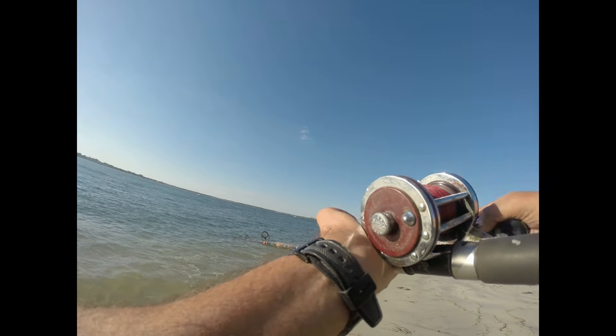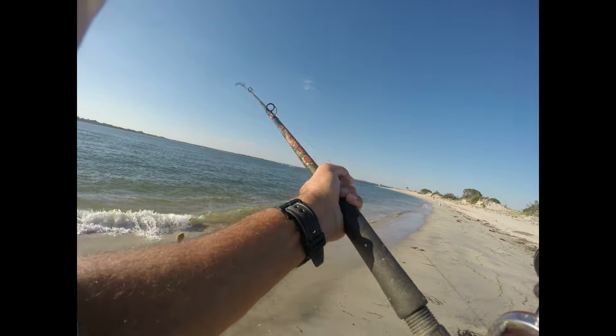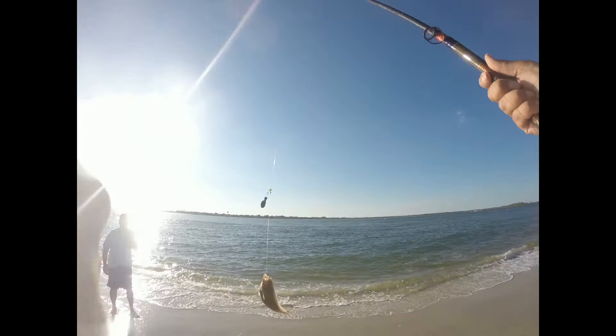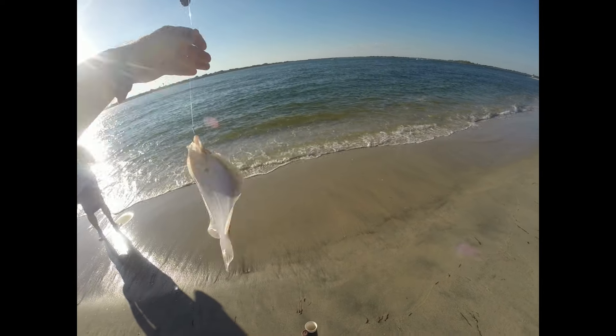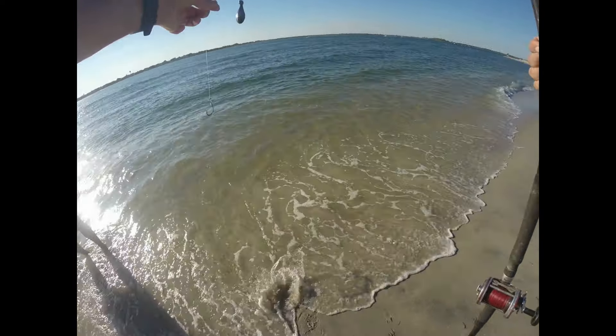Yeah, something small. Little fluke. Little fluke, big peanut bunker. That's how they been.